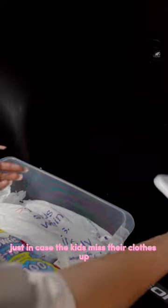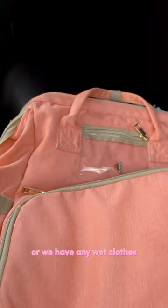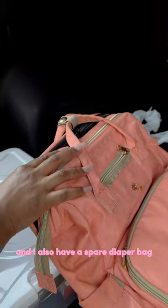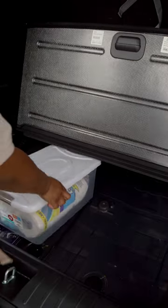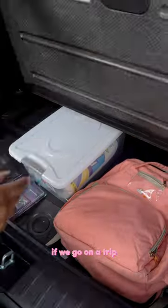I have some extra wet wipes in case I run out in my diaper bag, and a paper bag just in case the kids mess their clothes up or we have any wet clothes. I also have a spare diaper bag just in case I forget my diaper bag in the house.